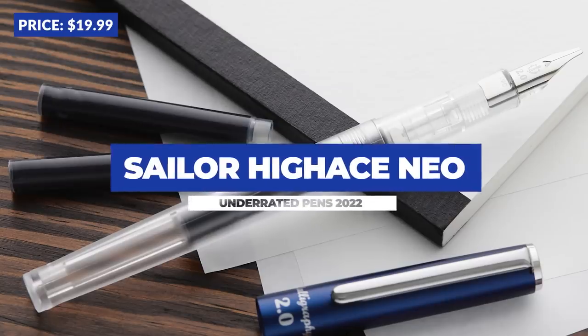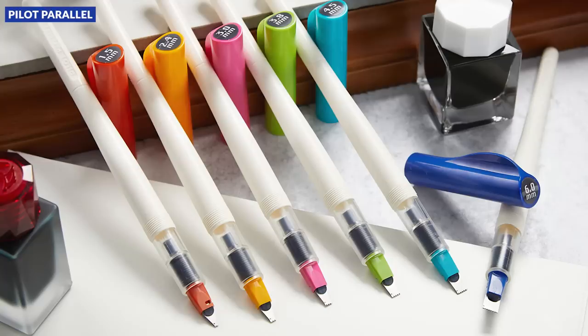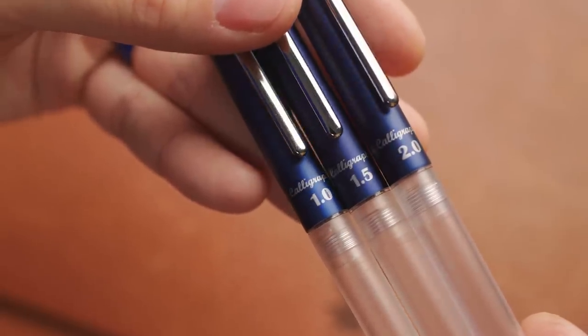The Sailor Compass High Ace Neo Calligraphy Pen. This is sort of a calligraphy pen, which is kind of a specialty use. With calligraphy fountain pens, typically what you see is cheaper pens sold at bookstores and arts and craft stores, maybe with multiple interchangeable nibs, and frankly most of them just don't work that well, so they tend to get a bad rep. But there are a couple of calligraphy pens out there that are great, and ones that are better known, like the Pilot Parallel and the Lamy Joy, are much more popular in the pen community. I think the High Ace Neo should be in the company with these pens, as they all write pretty darn well.